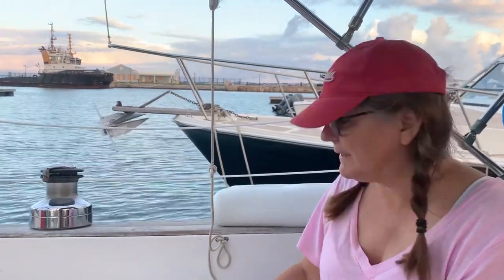Hi, this is Laura and Ken behind the camera. We are aboard our 38-foot Morgan here in Bermuda in the dockyards, and we just wanted to show you what we have come up with for a cockpit table.